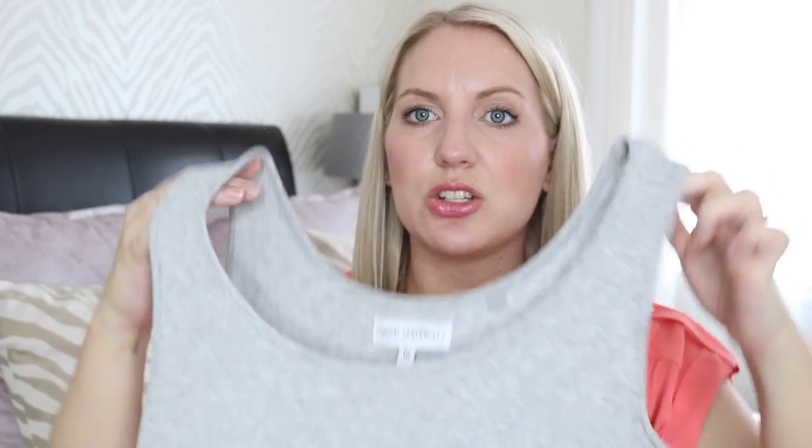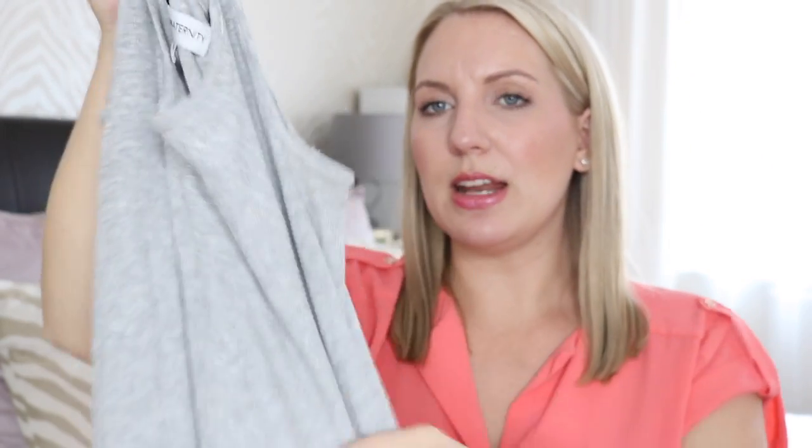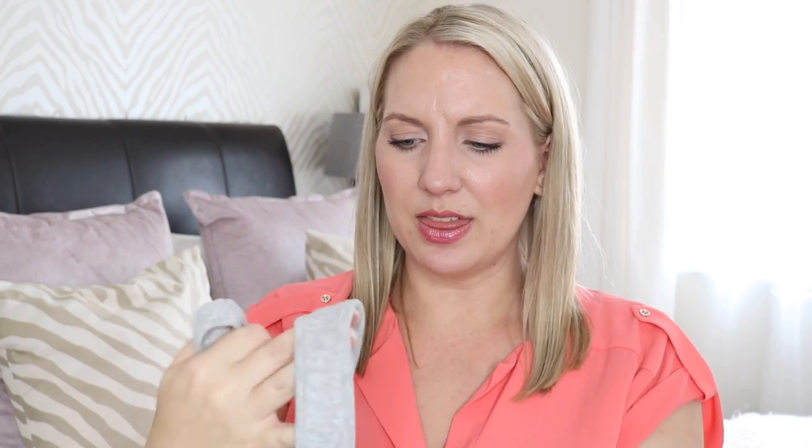This dress, again from maternity — I'm pretty sure they do very similar styles in non-maternity as well. It's just a really simple, almost like a vest top dress. It comes down just below the knee. Really, really nice stretchy fabric, so it's super comfortable. I've worn this quite a few times already because it just feels so nice and it's really cool in the summertime. I think this was about £10 or £12. It's fairly basic but I really like that one, and you can get this kind of style in normal sizing too.